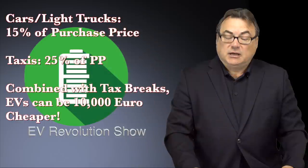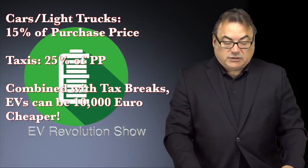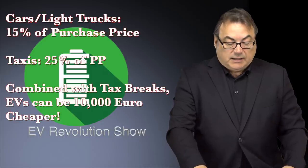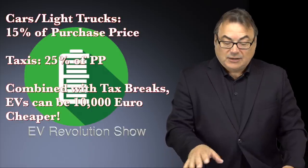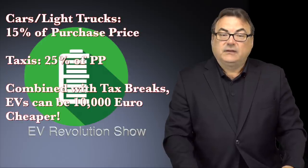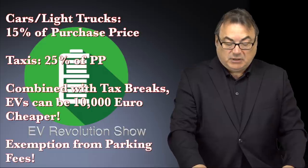The fund specifically targets people who want to buy electric cars by offering a subsidy of 15 percent of the purchase price — pretty good actually. In the case of electric taxis, the state will cover up to 25 percent of the cost, and with tax breaks and everything, the average is about €10,000 cheaper overall with the subsidies. There's also an exemption from some parking fees for two years, which I guess is a big deal in Greece.